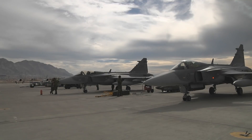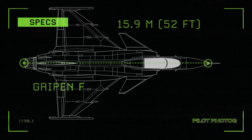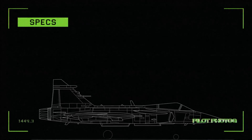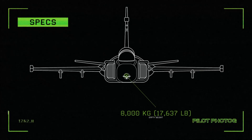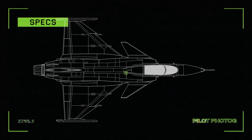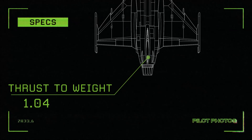The Gripen is designed to be easy to maintain and have a quick turnaround time between missions. Specifications for the Saab Gripen: Length: 15.2 meters. Height: 4.5 meters. Wingspan: 8.6 meters. Maximum speed: Mach 2. Empty weight: 8,000 kilograms. Maximum takeoff weight: 16,500 kilograms. Combat range: 1,500 kilometers. Engine: 1 GE F414-GE-39E producing 57.8 kN thrust dry or 98 kN with afterburner. Thrust-to-weight ratio: 1.04.